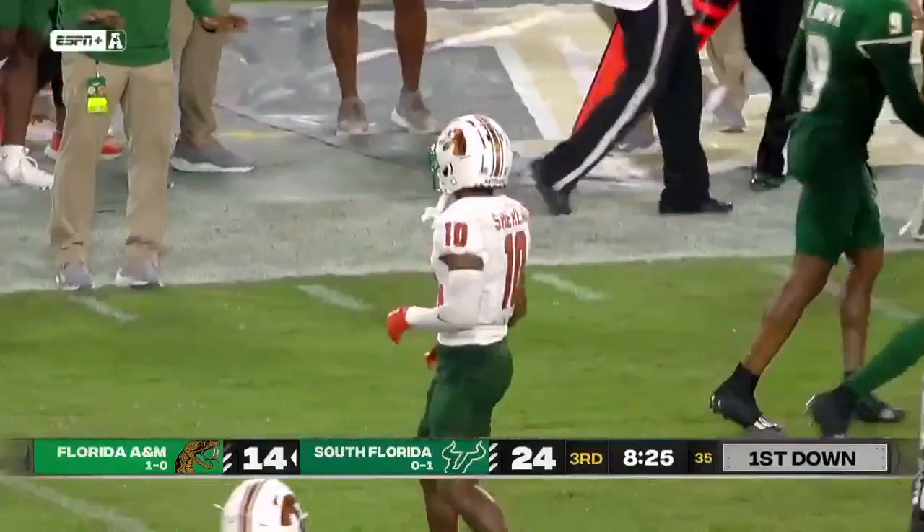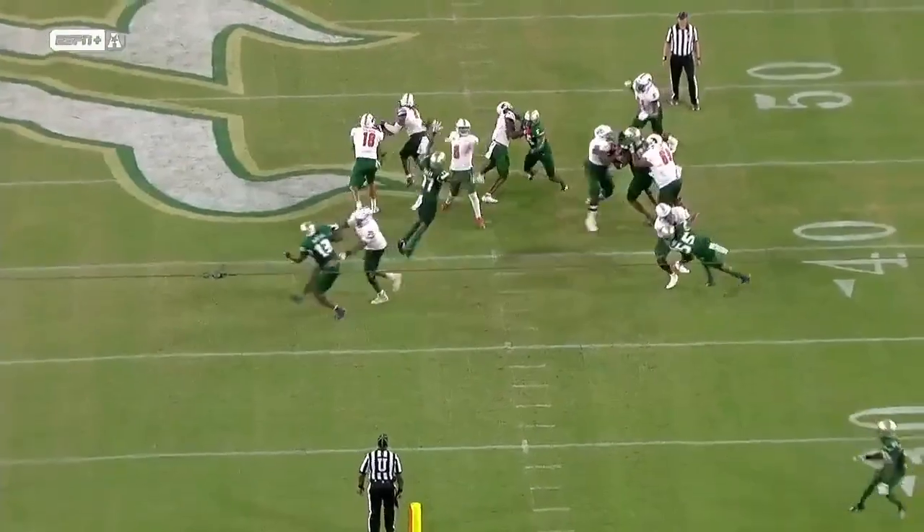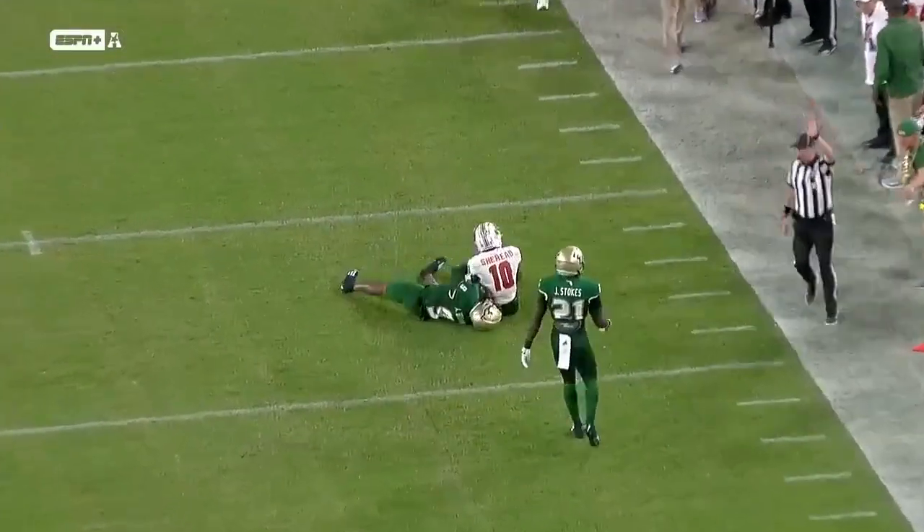Yance did a good job that time using his size to pick up the blitz. Look at one in white on the right side picking up that blitz, giving Musa that extra second to find an open receiver and move the sticks.